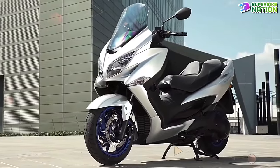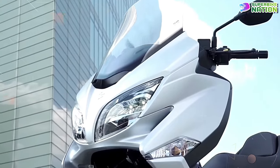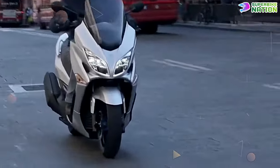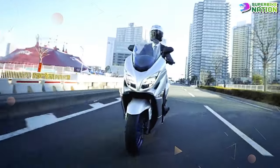The Burgman 400 combines luxury and performance in a sleek and stylish package. With its smooth CVT transmission, the Burgman 400 is ideal for both urban commuting and longer journeys, offering agility, fuel efficiency, and a comfortable ride.